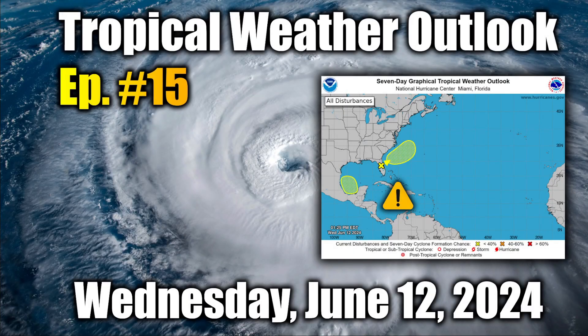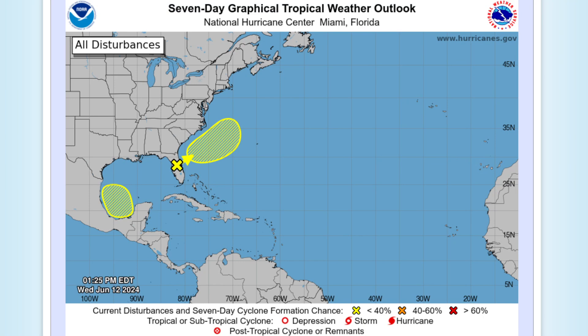Good afternoon, everyone. It's David Schlothauer here with another detailed tropical weather outlook and discussion for Wednesday, June the 12th, 2024. The tropics are really beginning to wake up in a hurry as we approach the middle of June — two days ago we had no areas to watch, and now we have two.